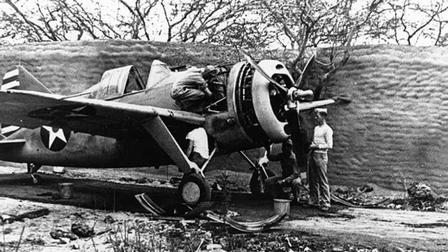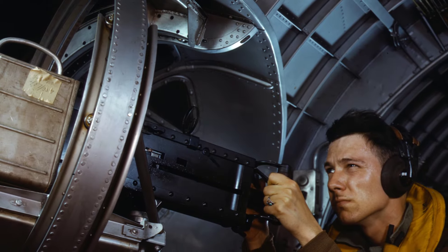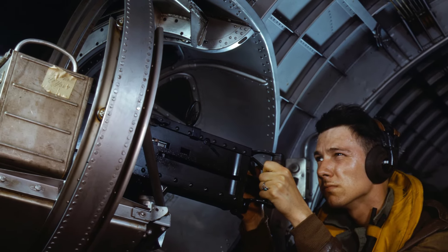A photo of a F2A-3 Buffalo fighter, possibly belonging to USMC Squadron VMF-212, being worked on in a hidden area at Marine Corps Air Station Ewa in Hawaii on April 25, 1942.